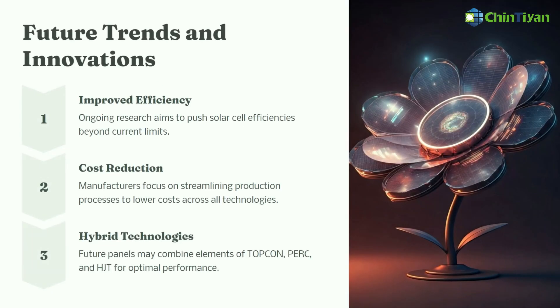In the future, improving efficiency, reducing costs, and hybrid technologies will be the development trends in solar panels.